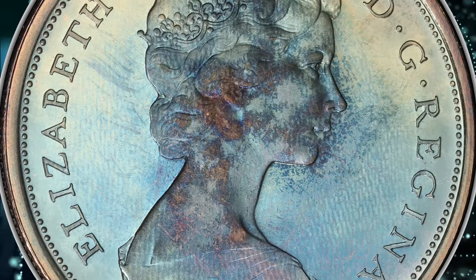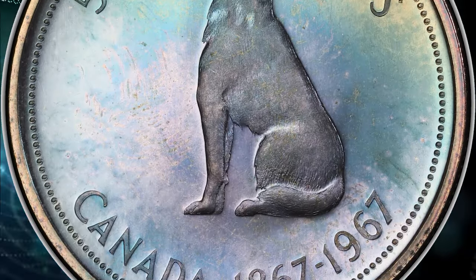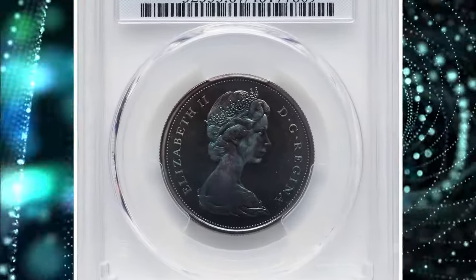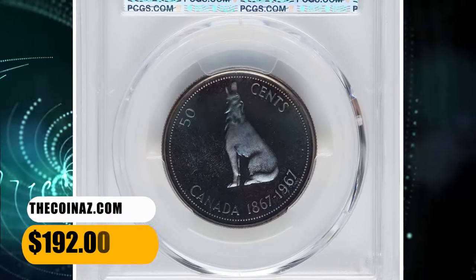While on the reverse, a howling wolf with the dates 1867–1967 to the right, the country name below, and the denomination at the top. Although strong patination is evident on the head of the Queen, the overall appeal is pleasant. It was sold for $192.00.